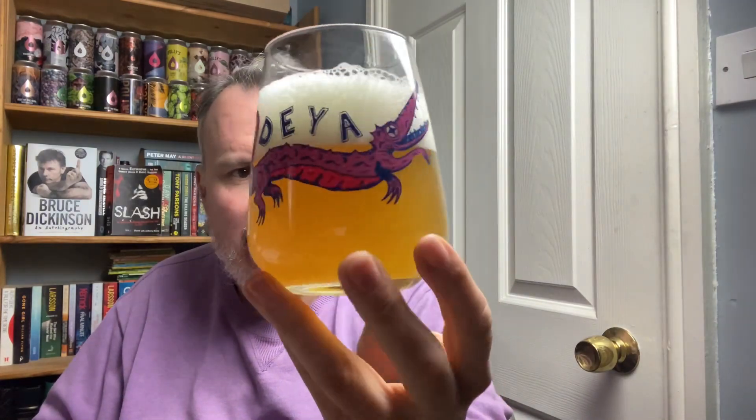Beer in a glass — we've got a hazy yellowy-orange colour, two fingers and a fairly compacted head. Yeah, that looks reasonably good in a glass really. Not bad at all.